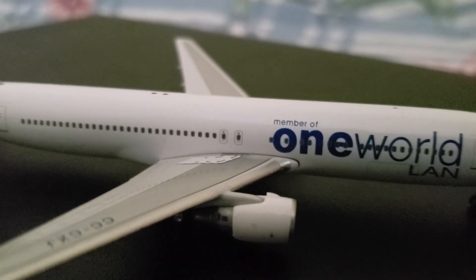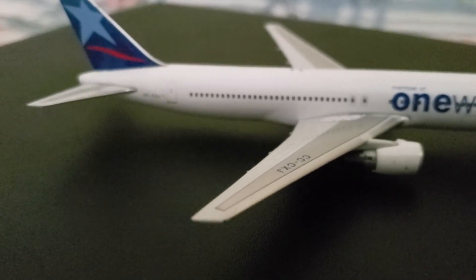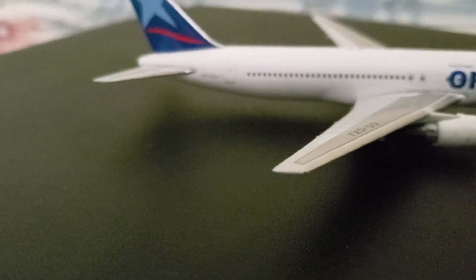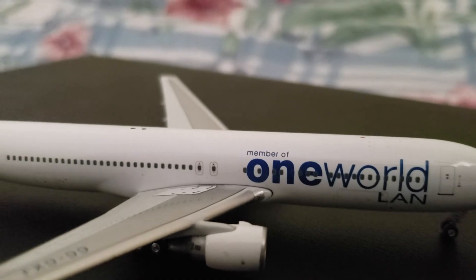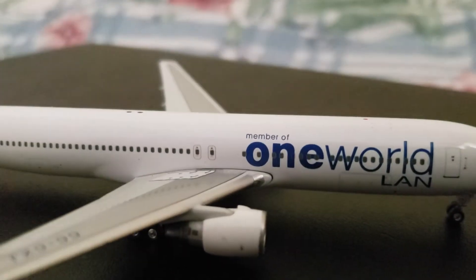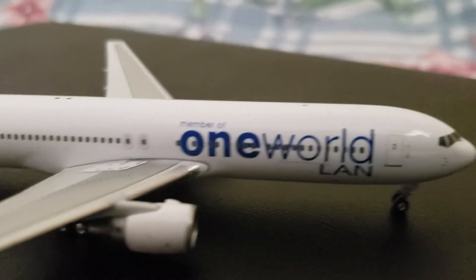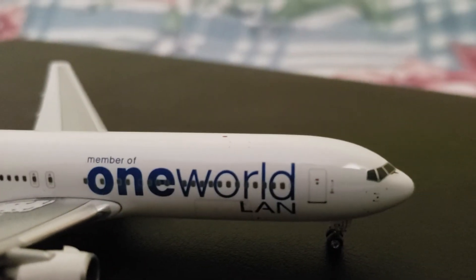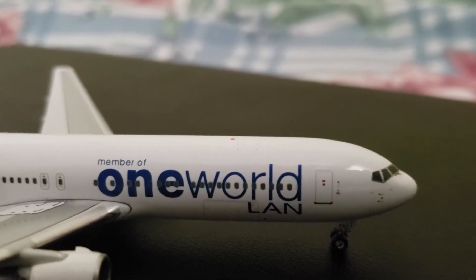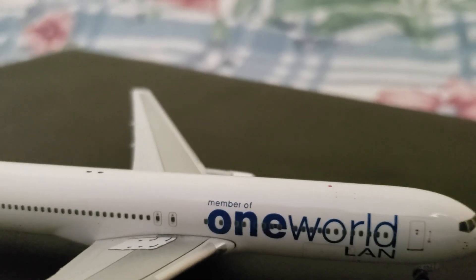Then there's your right side landing light, and the wing registration, which is again CC-CXJ. And then you have your right side navigation light. On the fuselage of the airplane, there's again the One World and LAN titles — this time in English. Then there's your forward cargo door, and some sensors at the bottom of the fuselage. There's your R1 boarding door, and then the pitot tubes and sensors, the cockpit windows and windshield wipers. And here I forgot to point out the anti-collision light.